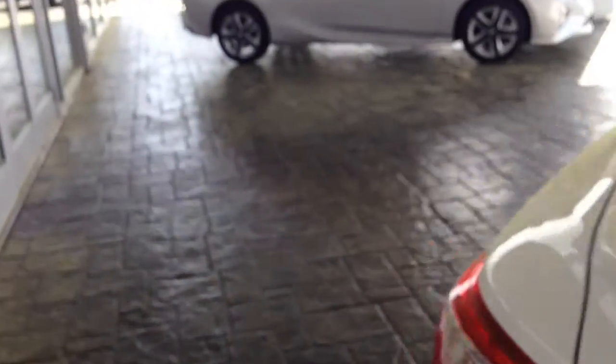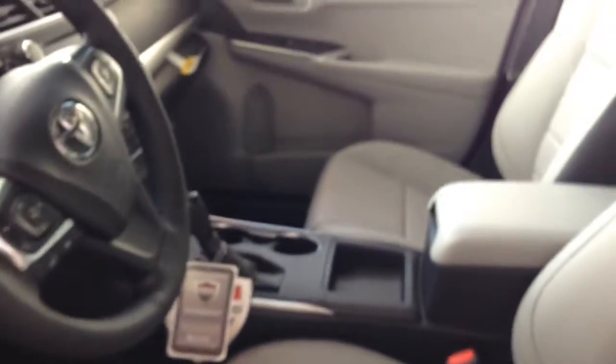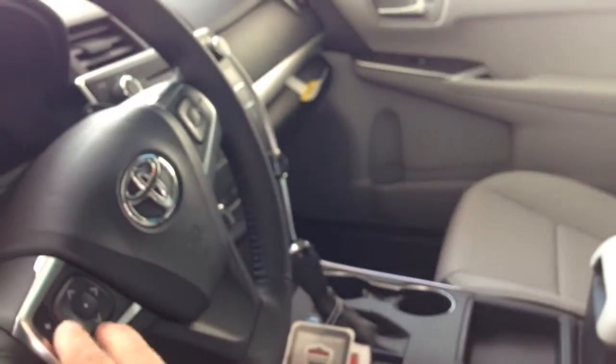I'll show you the interior of this vehicle also. This vehicle is super fuel efficient, gets 35 miles per gallon on the highway. As you can see, it is a leather bolstering, two-tone leather. And it has the Bluetooth connectivity, voice command, and all that in the steering wheel.